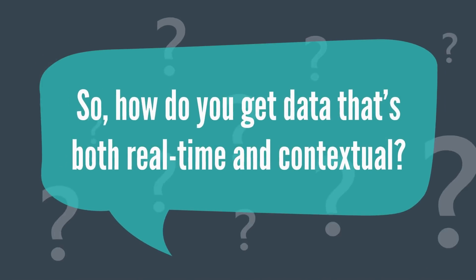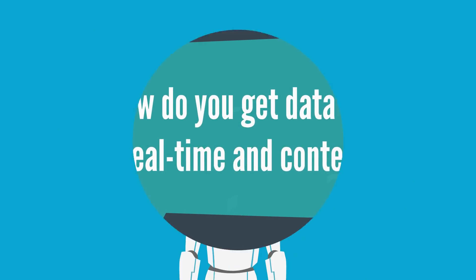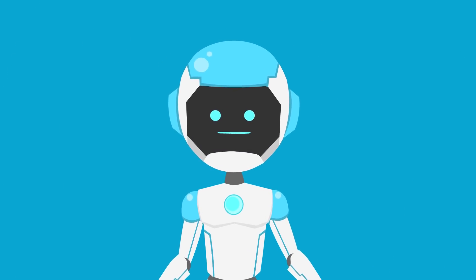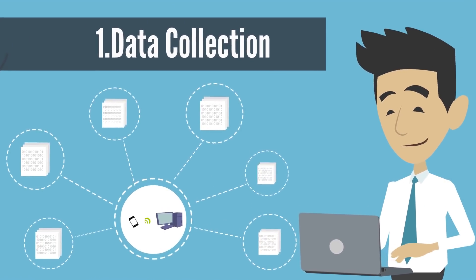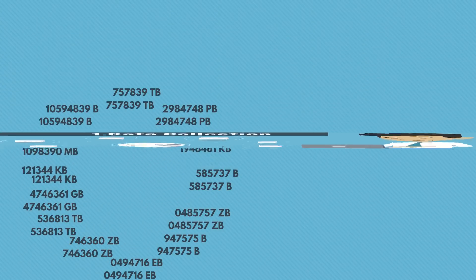So, how do you get data that's both real-time and contextual? Here's a five-step process. Step 1: Data collection — continuously discovering and collecting data from every source in the IT environment.